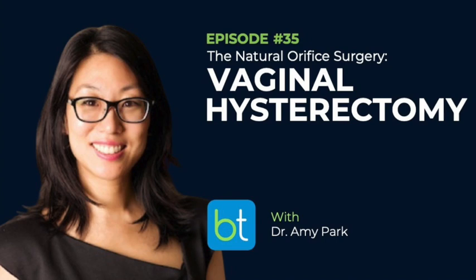My vaginal special is the vaginal hysterectomy, bilateral salpingectomy, vaginal uterosacral — so intraperitoneal vaginal colpopexy — anterior-posterior repair, cystoscopy, plus or minus a sling. I do between 250 and 300 cases a year, and the majority of it is vaginal.